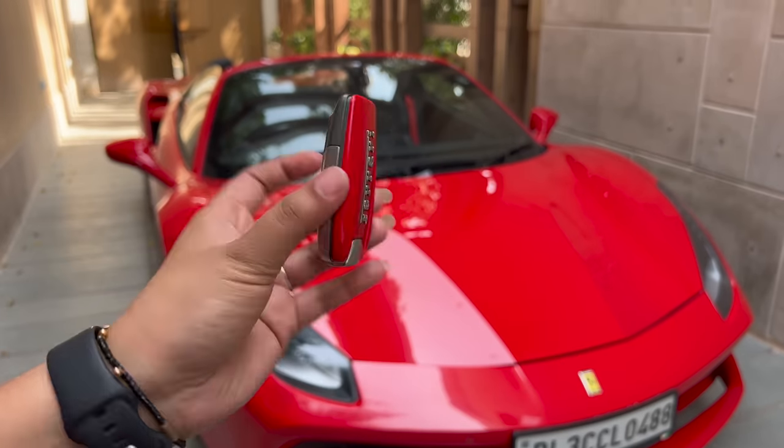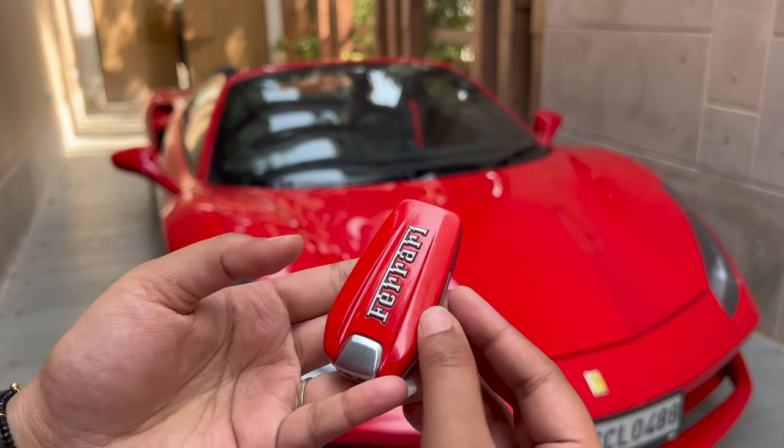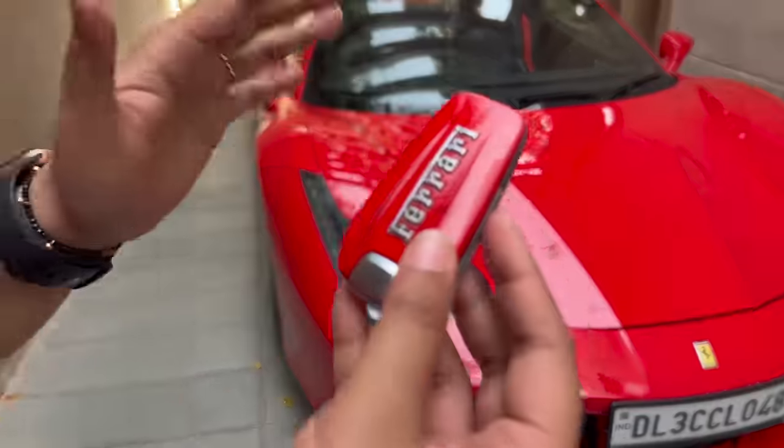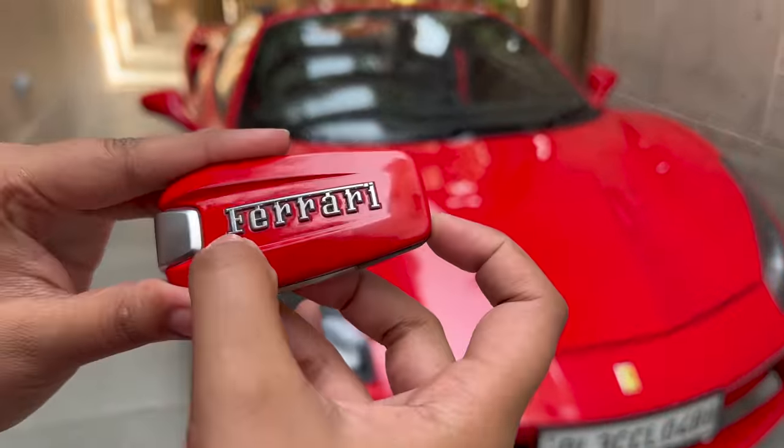First of all, let's see this key. It is very sweet — it is the same red color, the Ferrari red. Look at this matching magic. This is the very famous Ferrari red color, it is written on it.